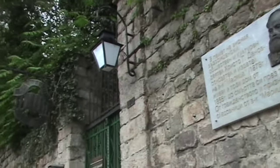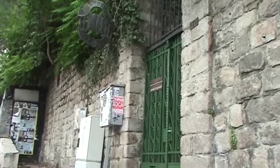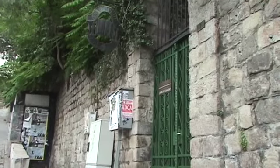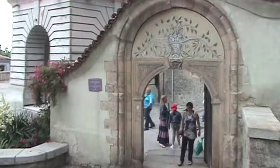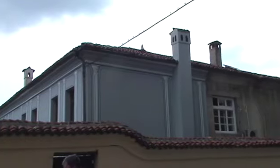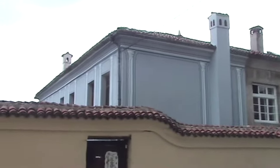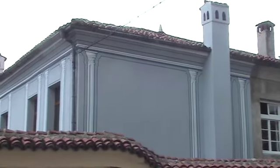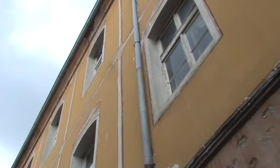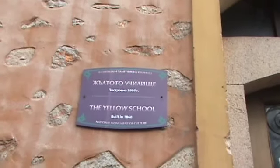This is the site of the Danov house at number two, whatever the street is, but it's locked up at about 11 o'clock on Saturday morning. Whatever this old building is, they've reverted to the old trick of simply painting the detail onto the building. At least it looks better than a plain old building. And this building with its painted detail is called the Yellow School, built in 1868.